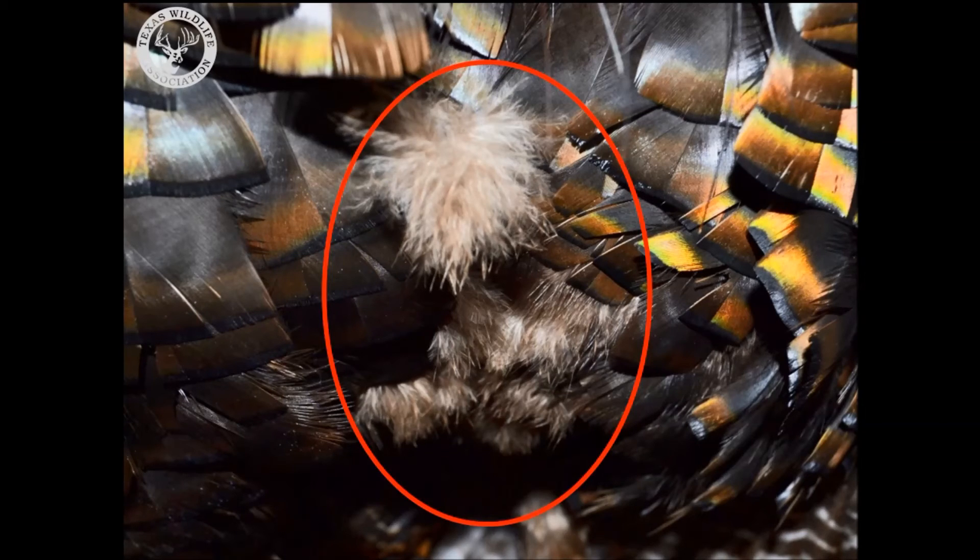Poults, or young turkeys, are covered with down feathers when they are born, and different types of feathers grow in as they get older.